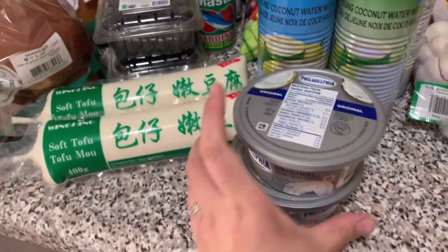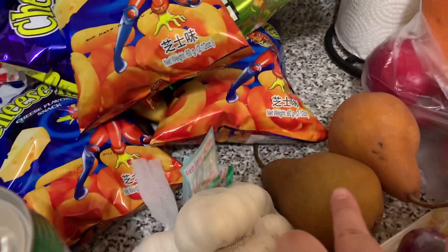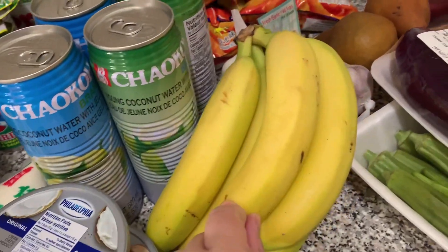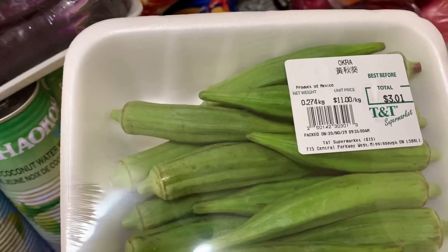And then yung cream cheese ni Sander, dalawa. And then garlic. Pears. Bananas — plan ko dito is gumawa ng banana bread. Eggplant. And then ito, favorito ni Sisi. Okra.